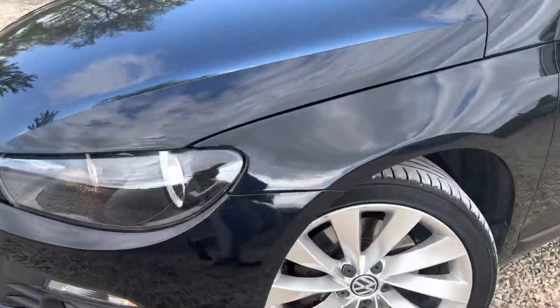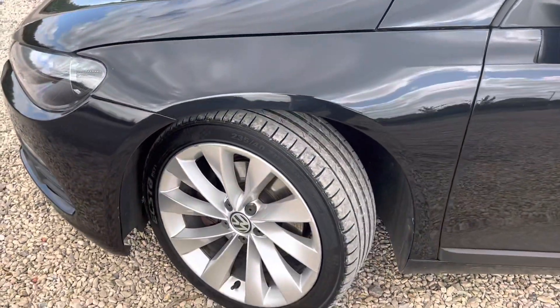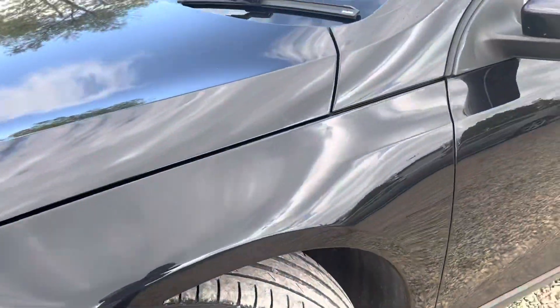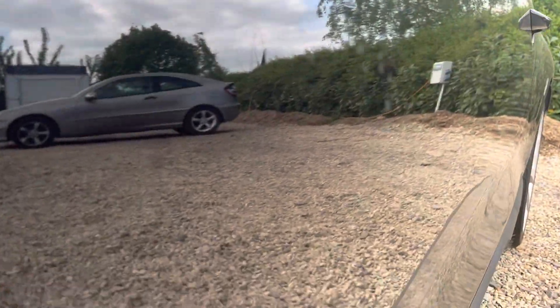Got me surprised as well. Good tyres all round. The rims are not badly scuffed either. Some age-related scuffs, but anything an experienced driver would do really. Good bodywork on all of it.